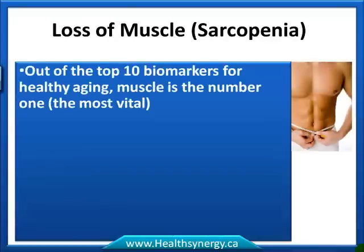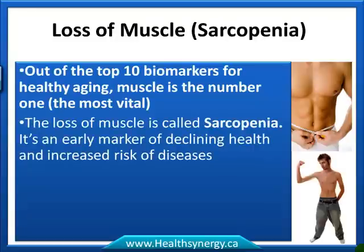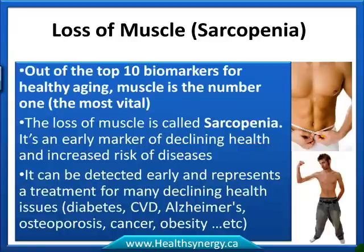So what is the loss of muscle? Loss of muscle is called sarcopenia. Out of the top 10 healthy biomarkers for healthy aging, muscle is number one — it's the most vital. The loss of muscle is called sarcopenia, and it's an early marker of declining health that increases the risk of certain diseases.